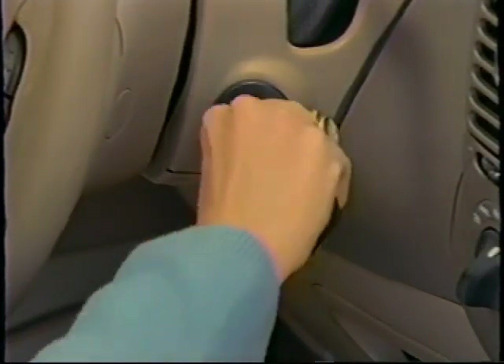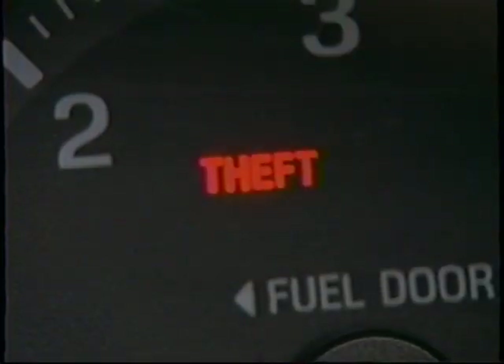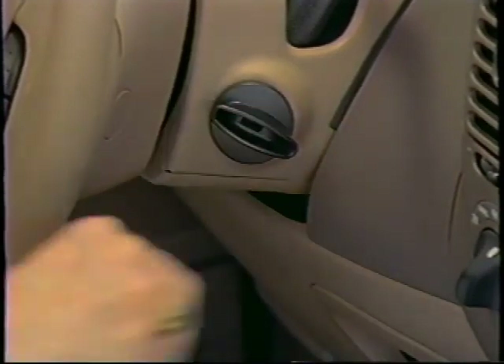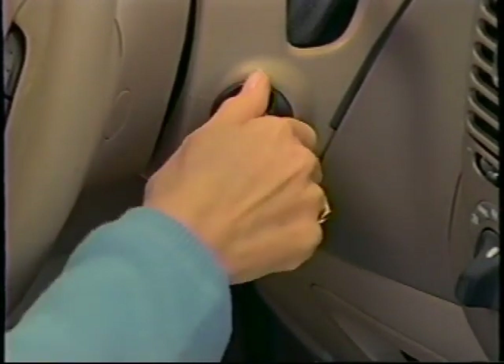There may be times when you'll want to program a new transponder key to your passive anti-theft system, and you can do that by following a very simple procedure. Insert your original key into the ignition and turn it to the on position. As soon as you see the theft light in the instrument cluster turn on and off, remove the original key and insert the spare within 15 seconds, turning it to on. Now your engine is ready to start.